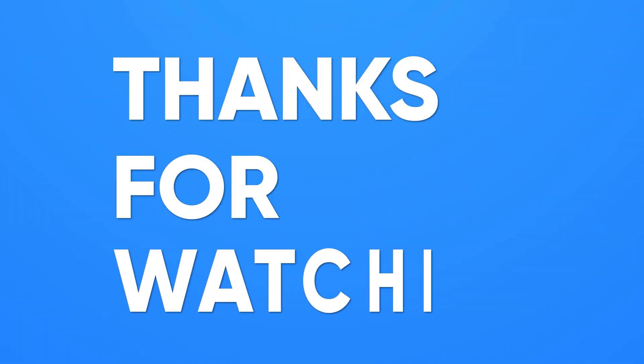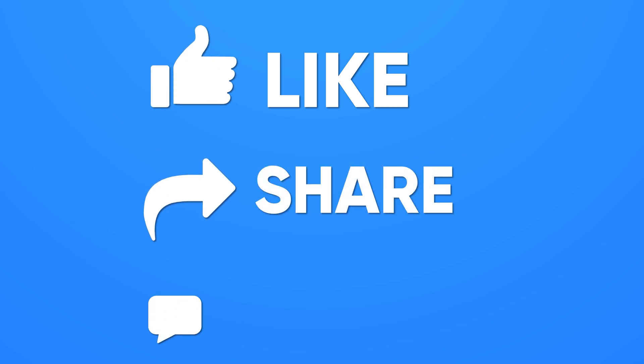Thanks for watching. Like, share, and subscribe to get more videos like this.